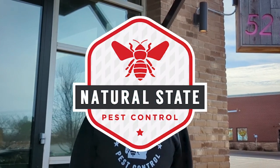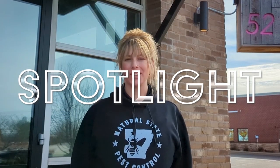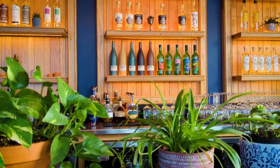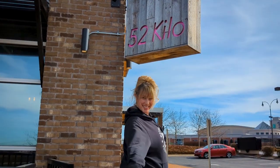Hey guys, Brittany here with Natural State Pest Control, and this is our brand new Spotlight series where we go to really cool local businesses and take a look around on the inside, kind of give you a behind-the-scenes look. And today we are at 52 Kilo in Rogers, so let's go in and check it out. Let's go!